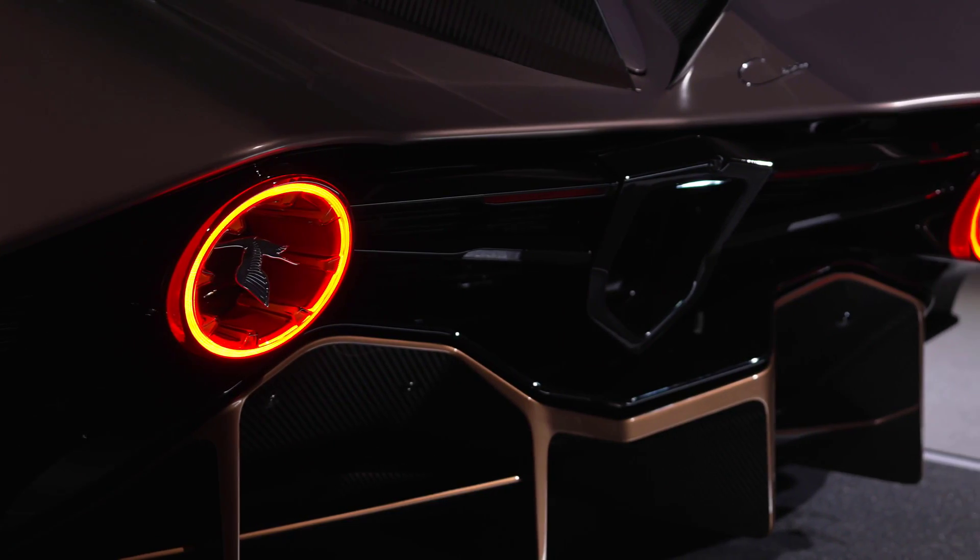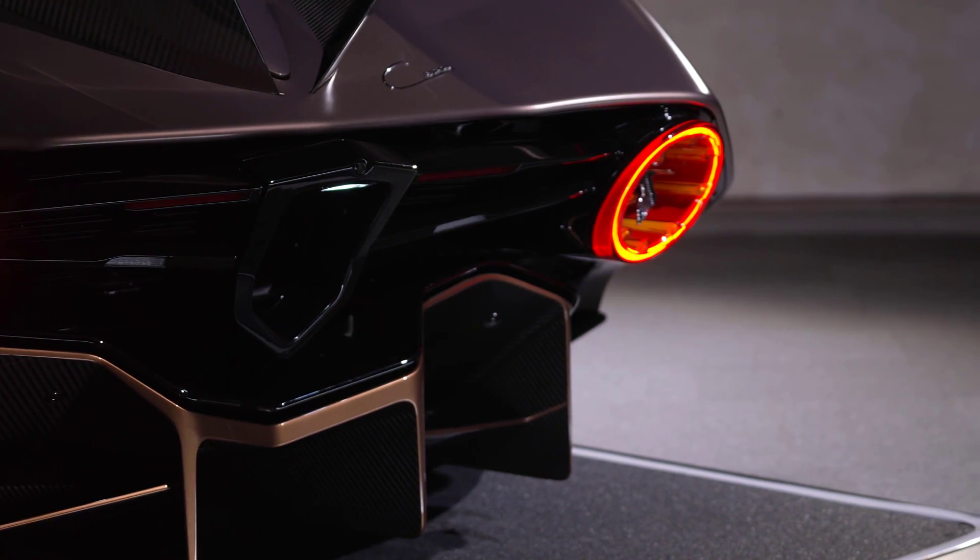Inside, the center console has been redesigned, and the infotainment system given an overhaul.